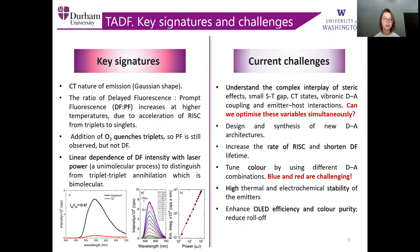Key signatures of the TADF process include the charge transfer nature of emission, the ratio of delayed fluorescence to prompt fluorescence increases at higher temperatures, the addition of oxygen tends to quench triplets, and most importantly, we are looking for the linear dependence of delayed emission with laser power to distinguish from the triplet-triplet annihilation process. Current challenges include understanding the complex interplay of steric effects, small singlet-triplet energy gap, charge transfer state, vibronic decoupling, designing new structures, enhancing the LED efficiency and color purity, and trying to increase the rate of reverse inter-system crossing.